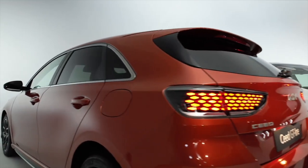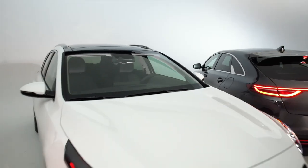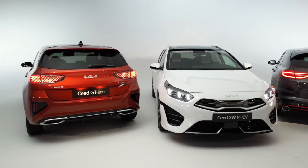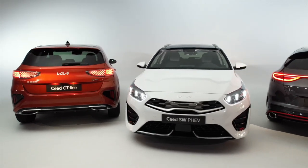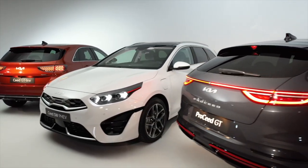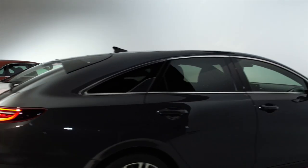The Kia Ceed comes in three flavors: a five-door hatchback, an estate, and a shooting brake. The latter is called the ProCeed and took the name of the no longer offered three-door hatch. Kia says the Ceed family is its best-selling model range, and the Ceed is produced in Slovakia.